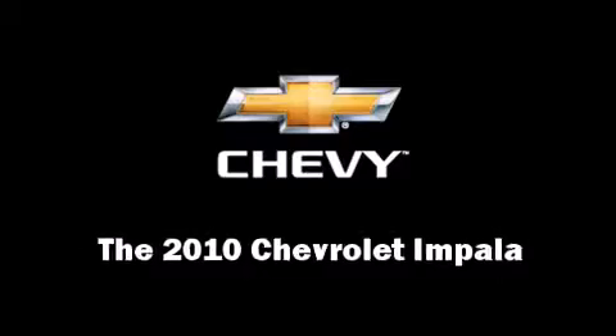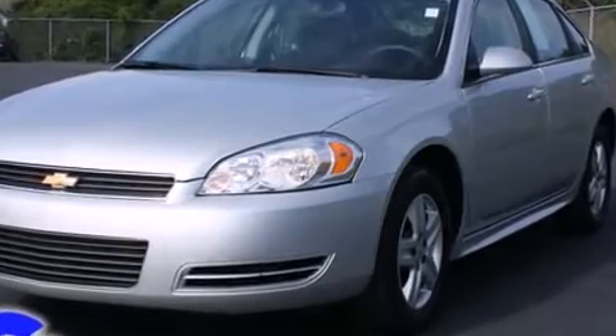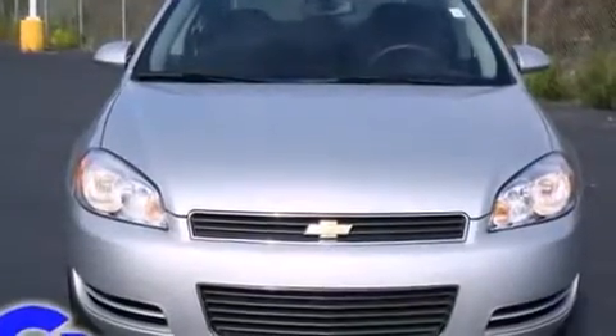Treat yourself to a test drive in the 2010 Chevrolet Impala. With just over 40,000 miles on the odometer, this four-door sedan prioritizes comfort, safety, and convenience.